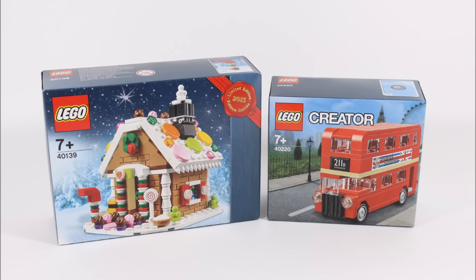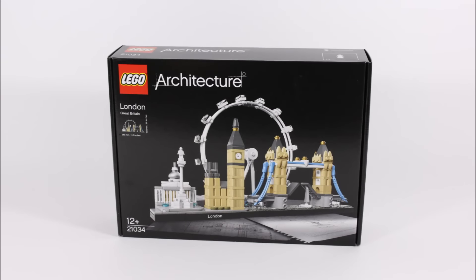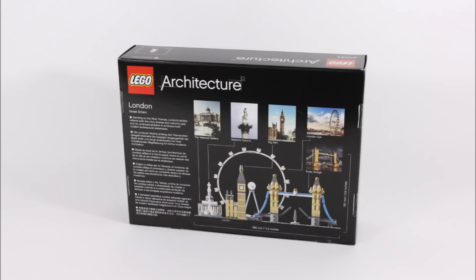That's not all we got — they gave us last year's gingerbread house and a Creator London Bus, which you can't get online but there are many in store. Our favorite purchase was the new London Skyline architecture set, which doesn't release worldwide until 2017 but is being exclusively sold at the Leicester Square store, so we couldn't resist getting it.